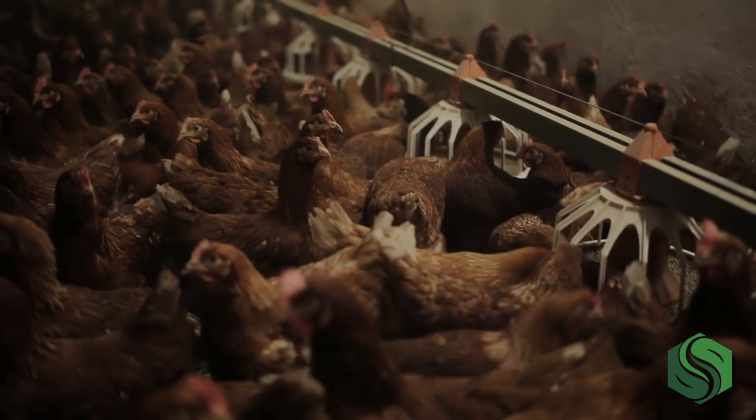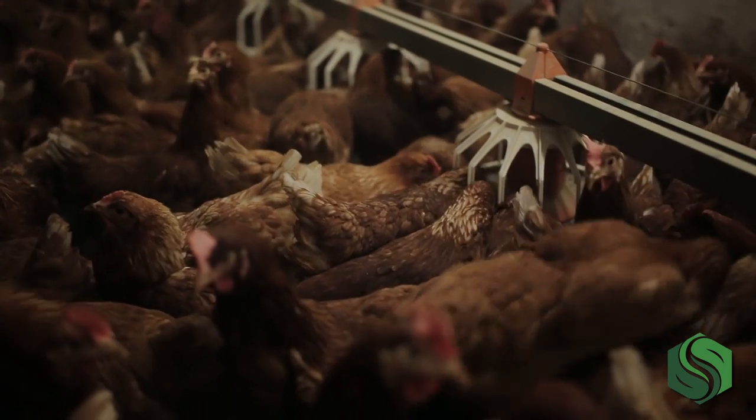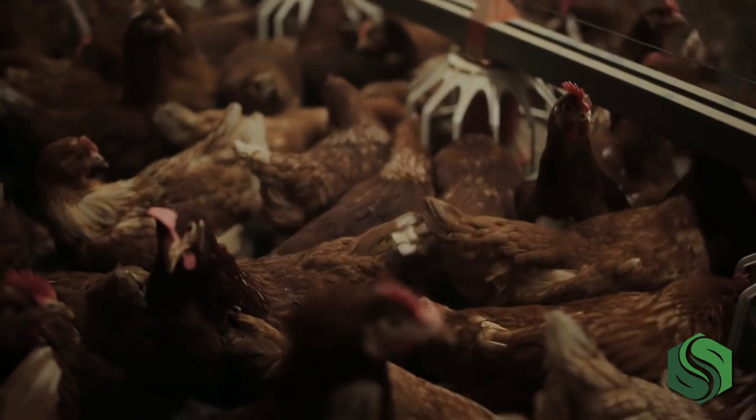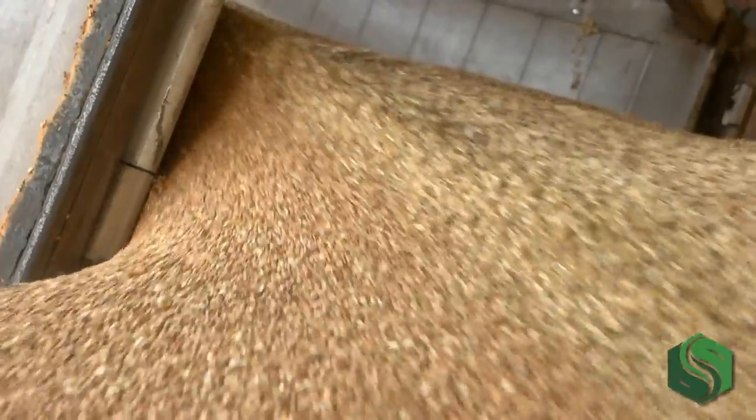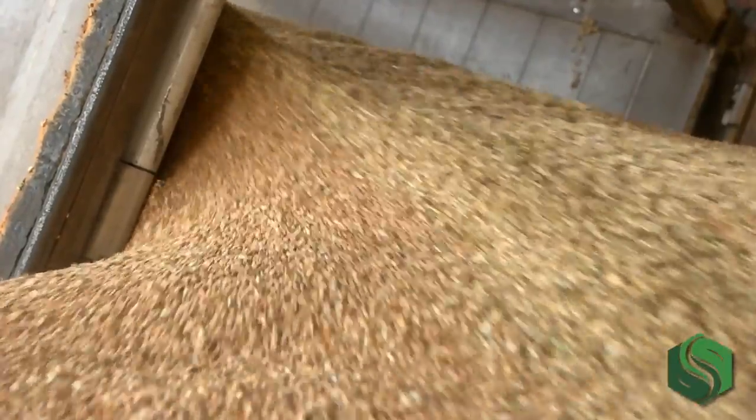The third option is organic. Birds raised under organic designation are nearly the opposite of conventional housing. To be certified organic under USDA regulations, the birds must be housed in cage-free housing with seasonal access to the outdoors. This means that their indoor environment can be exactly the same as a cage-free house, as long as the birds are capable of going outside. Organic also means that the chickens must be offered certain types of feed. This style of housing leaves the most room for predation, disease, and egg loss due to uncontrolled environments.